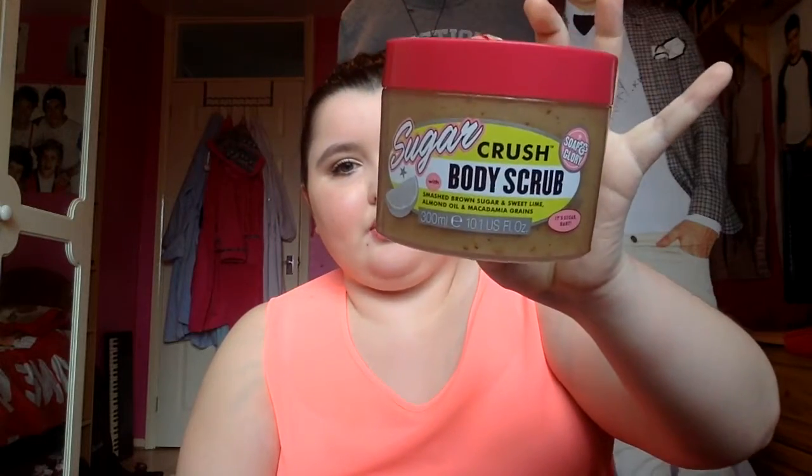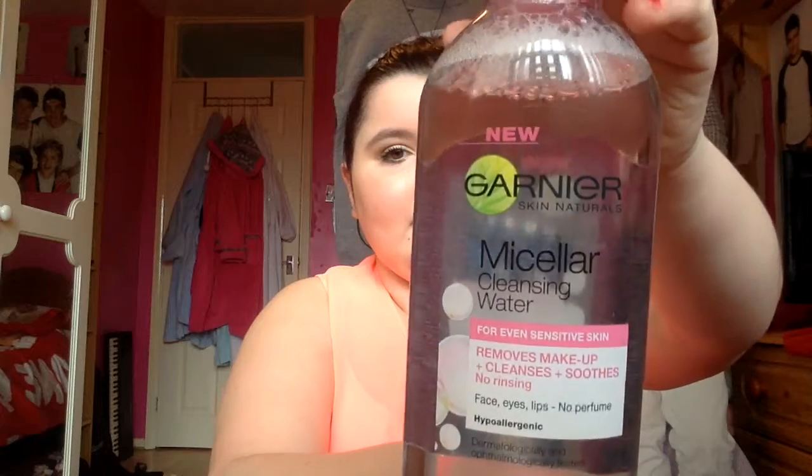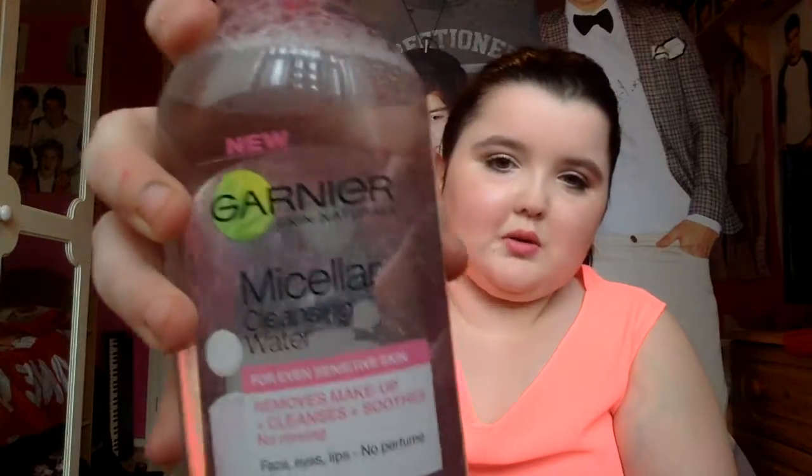I think the scrub was eight pounds, so I paid for that one in the three for two. It all came to eighteen fifty, which I thought was a really good deal for three items. The next thing I got from Boots was the Garnier Micellar Cleansing Water for sensitive skin. I've seen a lot of hype about it on YouTube — it's like the Bioderma but obviously much cheaper and easier to get in the UK. I got it reduced to three pounds thirty-two from four ninety-nine.